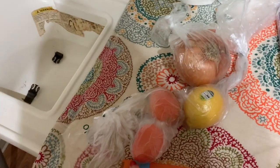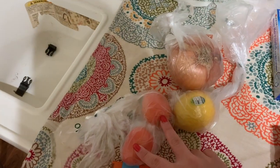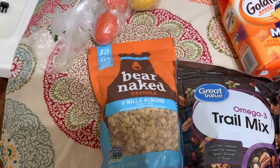The only produce I got was a lemon, one onion, and two tomatoes. I grabbed some fruit at Target the other day so we didn't need any of that.